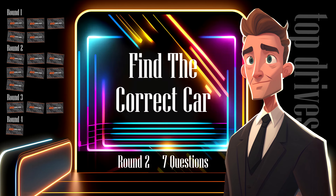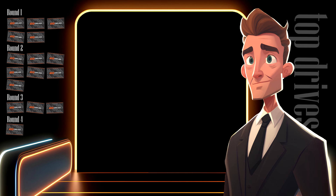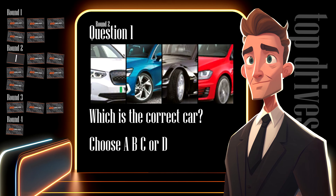In round two I'm going to show you four cars and I want you to correctly identify a specific car. It sounds easy, but the pictures will be cropped and there will be a few very similar models in each line-up. Here's the easiest question to start with — which car in line-up one is the Audi? These are all German cars. Can you write down which car A, B, C or D is the Audi?